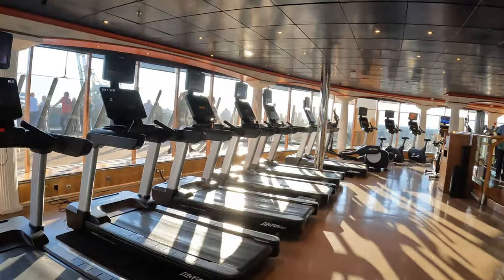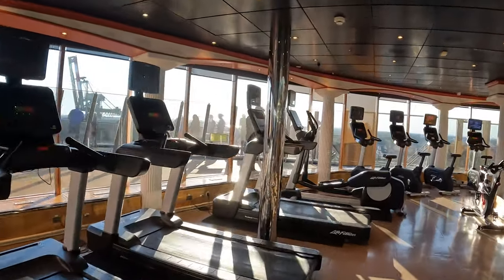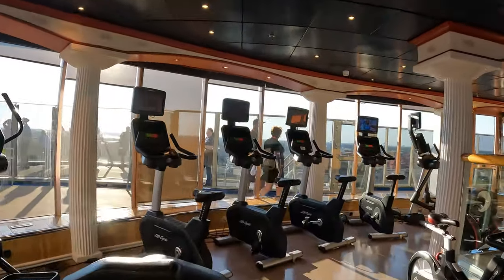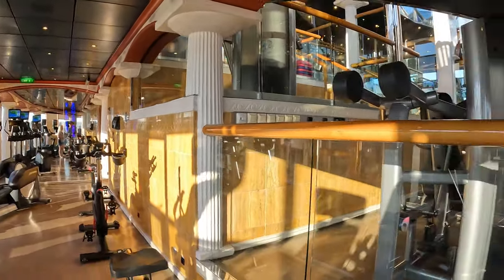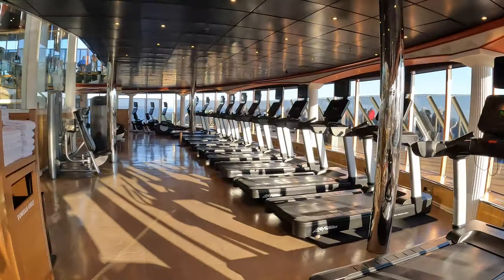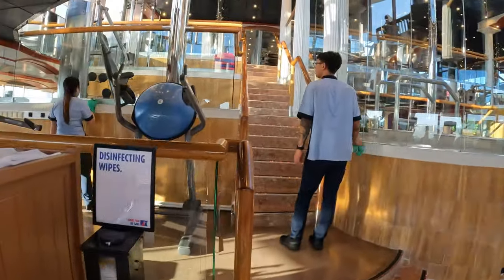I'm glad we're doing this on the first day because it's probably going to get busy later and I won't be able to film without imposing on people. On this first floor you have cardio equipment and some resistance training.